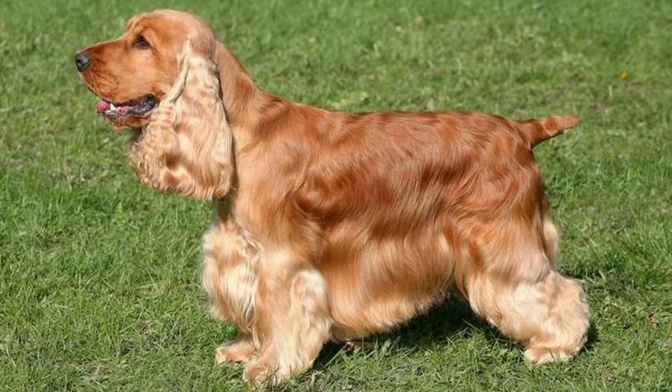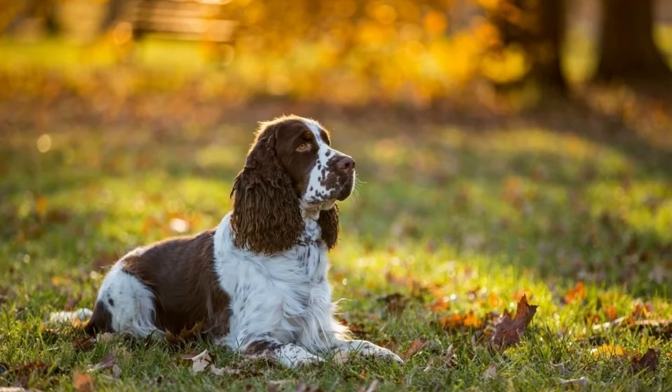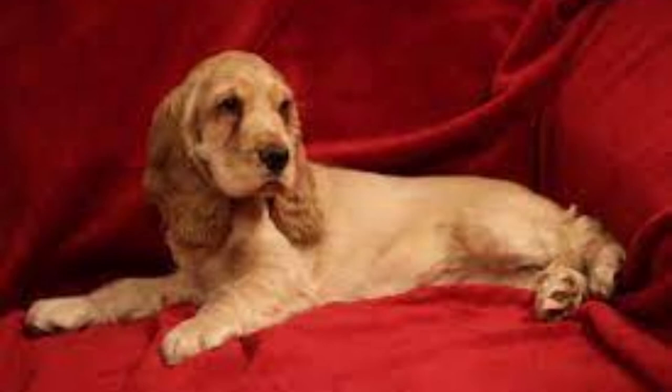English Cocker Spaniels are not a low-maintenance dog. Their coat will need to be brushed and combed at least once a week to keep their fur from getting matted and tangled. You will also need to schedule appointments with the groomer or trim their hair around their feet, face, and tail on your own.